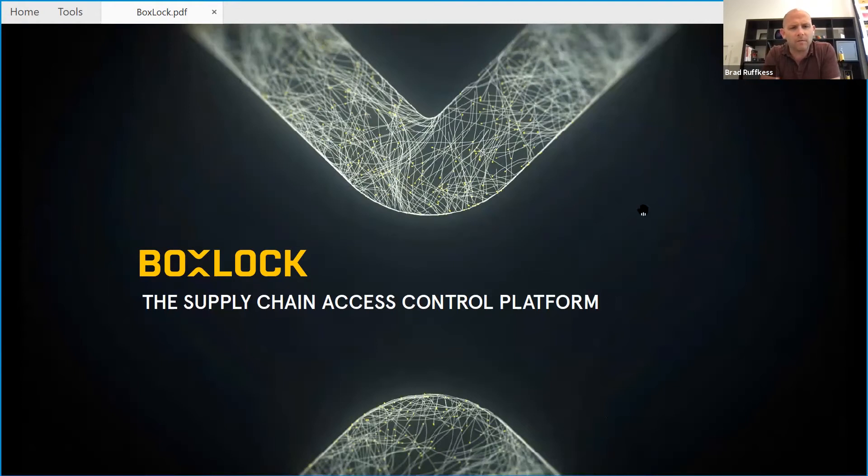I'm Brad Ruckus, CEO and founder of BoxLock, the supply chain access control platform. I'm joined today by my CCO, Andrew Kelly.